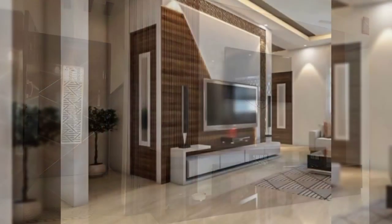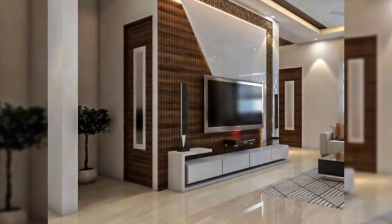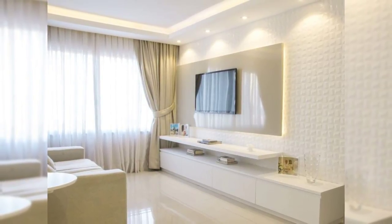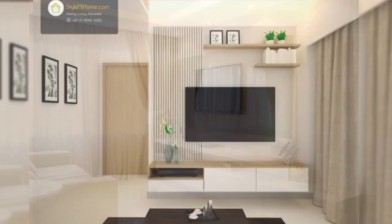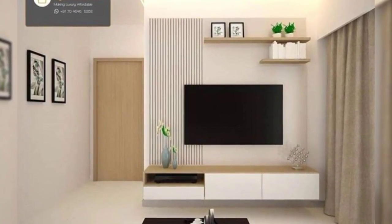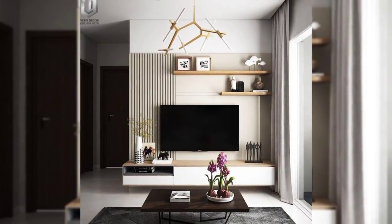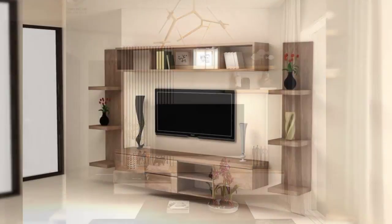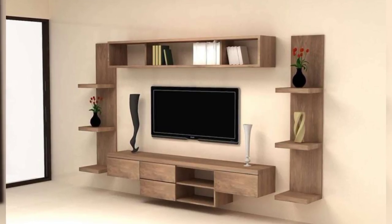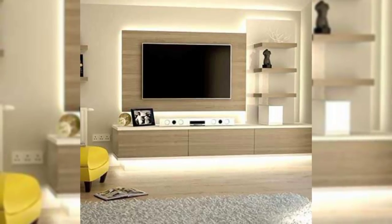Place it beside the fireplace. Something to consider when positioning your TV on the wall is next to the fire. If the two are the same height, it creates an interesting continuous look and makes the space more interesting. Having your TV next to the fireplace also helps to create a warm atmosphere that's perfect for enjoying a movie while cuddled up on the couch.